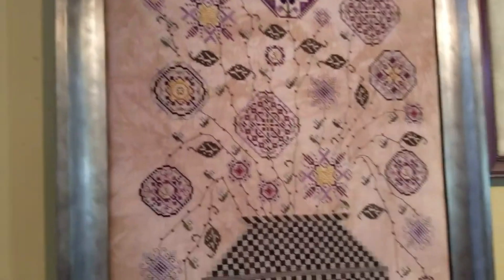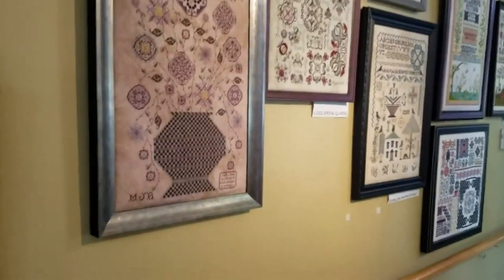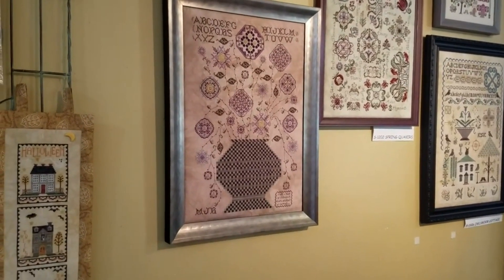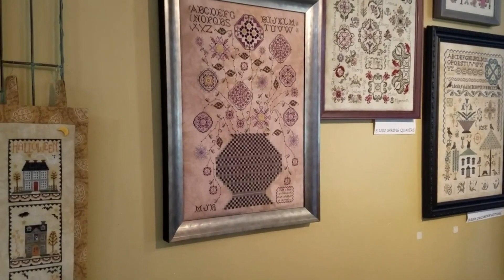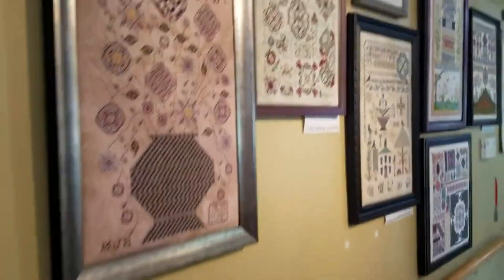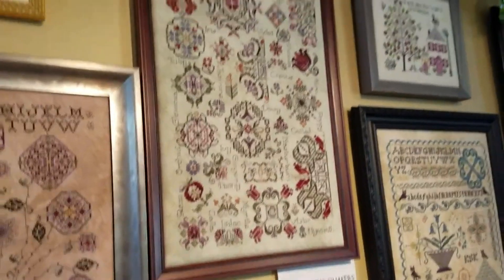I'll try to step back so you can get a better view of it — Lavender Cottage. This one, the name always throws me because there's no cottage, so I understand the lavender but I don't understand the cottage part. But I guess when you design so beautifully you can name stuff whatever you want.